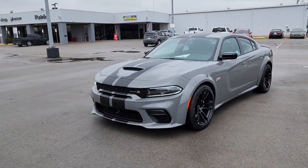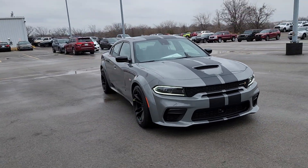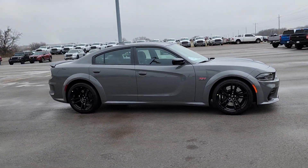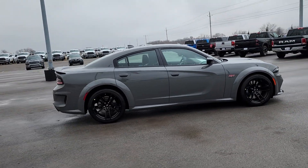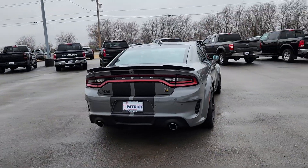Look no further than the 2023 Dodge Charger — the powerful, high-performance muscle car with four-door convenience, technology that keeps you safe and connected, and surprising fuel efficiency. The following are some of this vehicle's highlighted options.